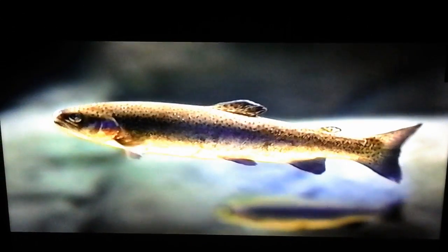We're working with Arizona Game and Fish right now, and we're displaying two very threatened species in Arizona — the Apache and the Gila trout. What we want to do is bring awareness to our guests and try to find ways to make sure these animals are here for generations to come.